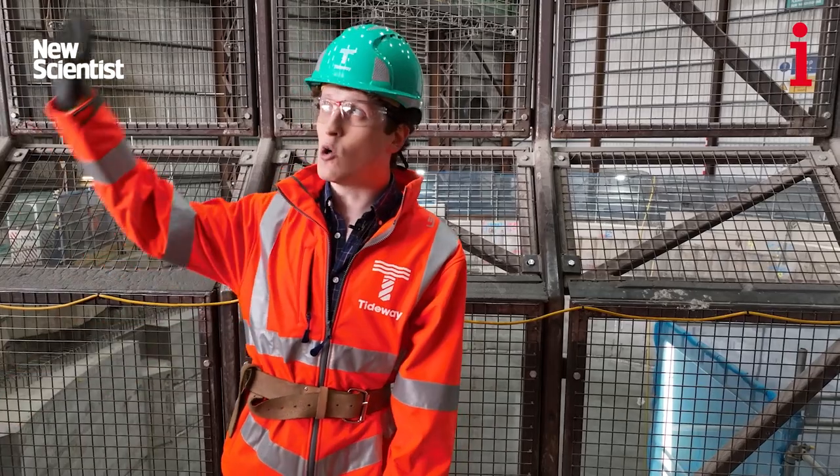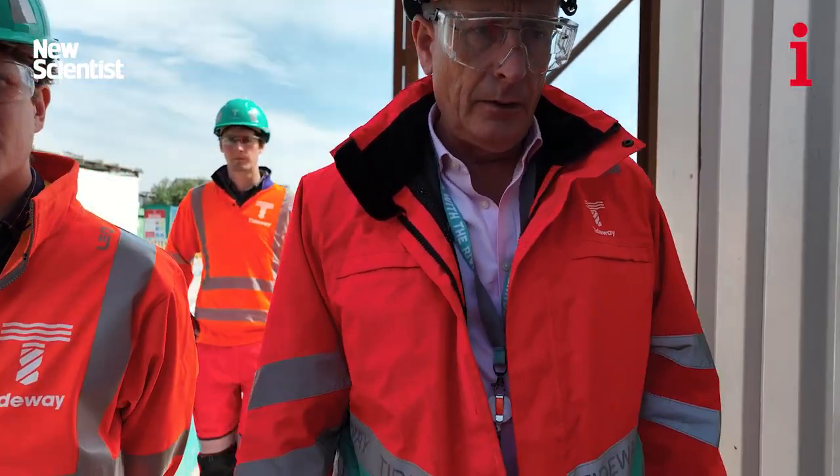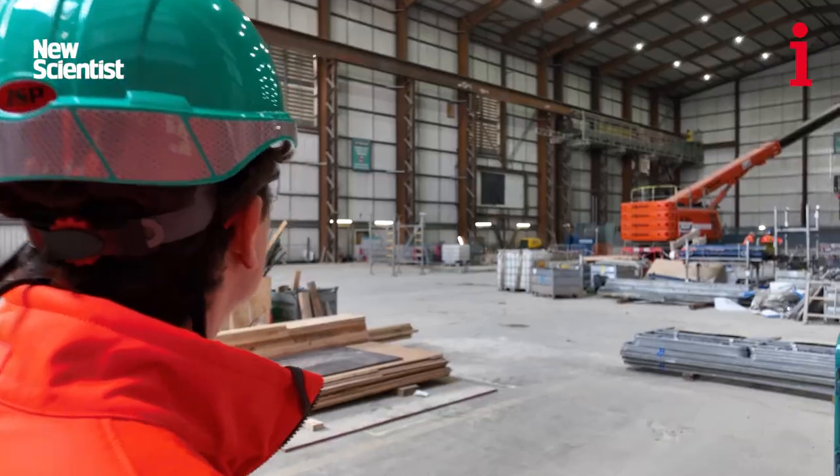Once this is done, this will all be taken away. They'll cap it off and it'll be sealed, and it'll likely be that no human will go down there again for centuries.